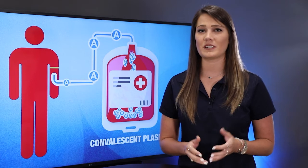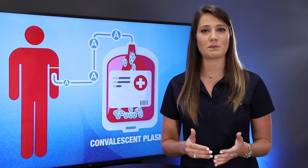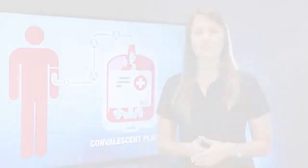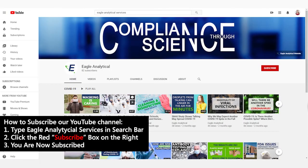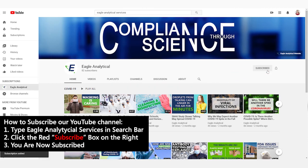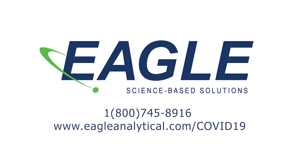Thank you, David. We are committed to bringing you science-based information to help keep you safe during these times. You can find more information about the coronavirus and other important topics on our YouTube channel. To make sure that you never miss a new episode, click the subscribe button and hit the bell icon so you will get a notification when a new video is uploaded. If you have any questions or topics that you would like our scientists to discuss, you can fill out our fact check form on our website.